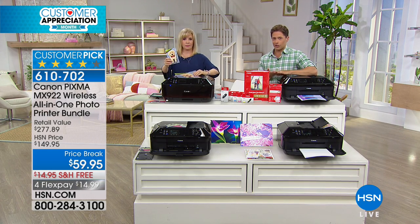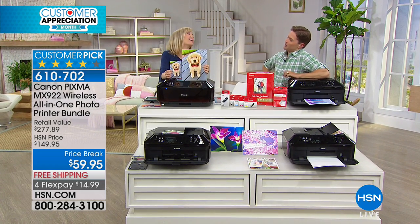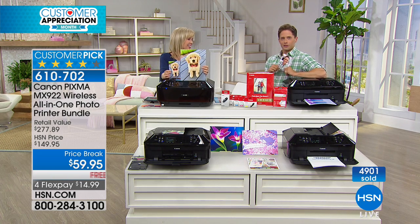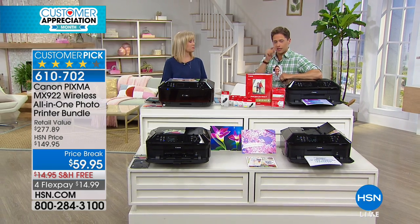It is $15 on a credit card and the whole package ships to your door free of charge. It's a customer pick at $150 — a $278 value. This is flash sales at its very finest. Join almost 5,000 customers who've picked up this deal. Julie, always a pleasure. Come back — we've got more great electronics, a showstopper, and a today's special too.